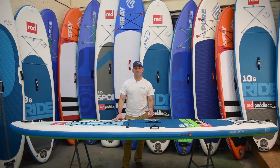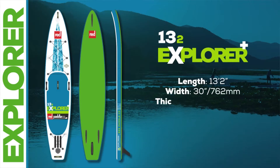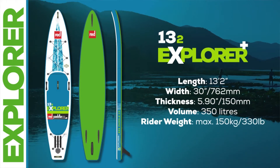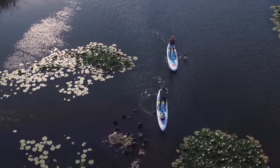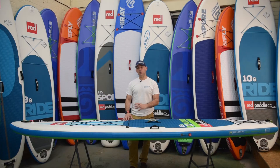Hi, I'm here to talk to you about the Red Paddle Co 13.2 Explorer. The 13.2 Explorer is the ultimate adventure board: 13 foot 2 overall in length, just 30 inches wide, almost 6 inches thick at 5.9, and with 350 litres of volume, this board just eats up distances. It's really popular here at the SUP company, and even more popular with our customers - the number of these boards we've sold is tremendous.